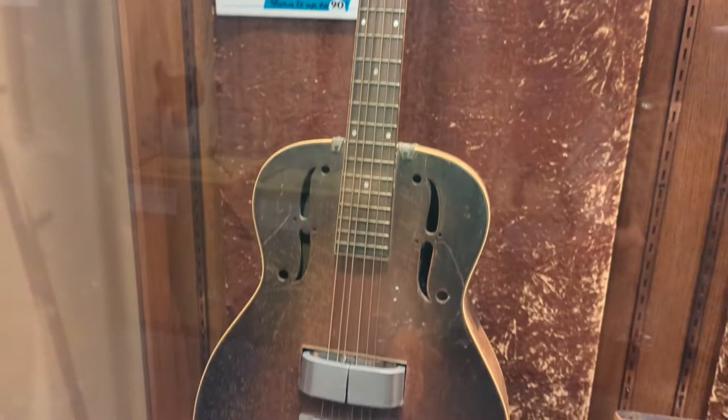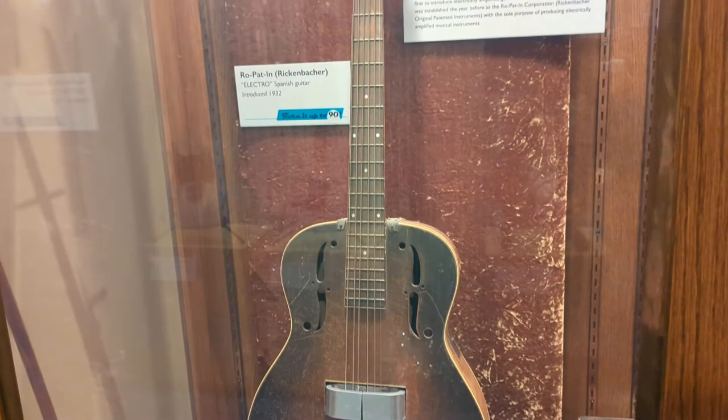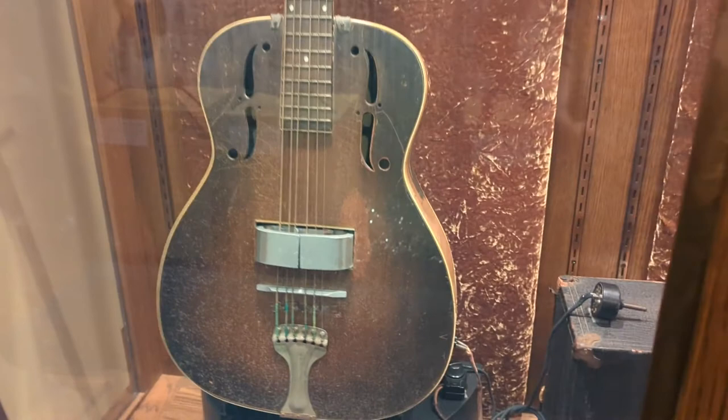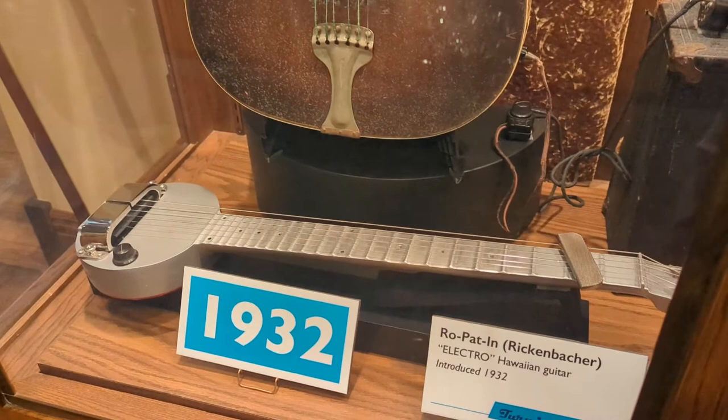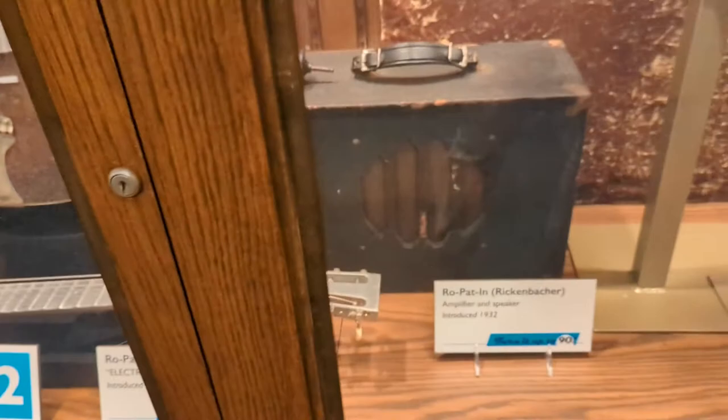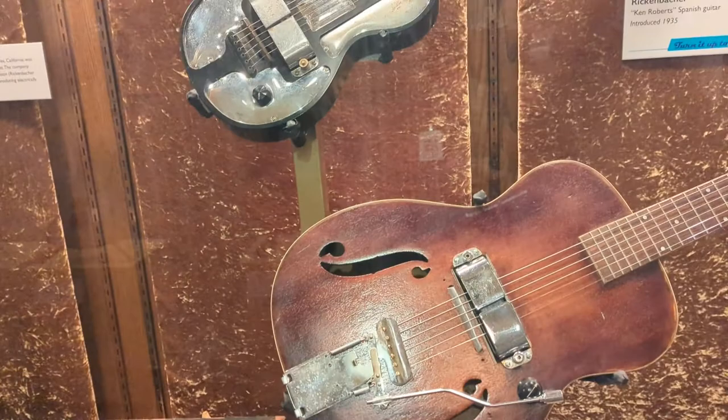In the exhibit, we begin with the first generation of guitars. A Spanish guitar looks like a traditional standard guitar, only it's purely electrical with an electric pickup on it. And then the very strange-looking aluminum Hawaiian guitar, known popularly later as the frying pan because of its appearance. By 1935, the company was on to a second generation of instruments already.